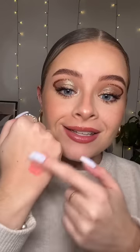The P. Louise Cheek of It in the shade Peach of My Heart. I really like this — it's really pigmented, it's the perfect peachy color, and it blends like an absolute dream.